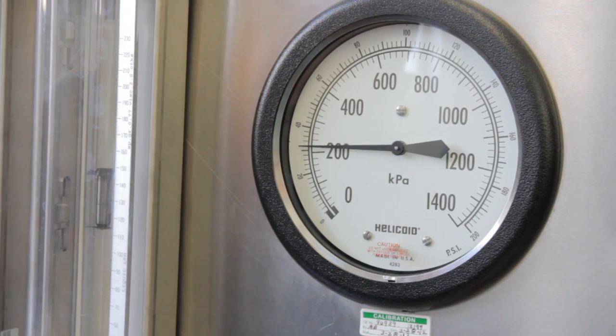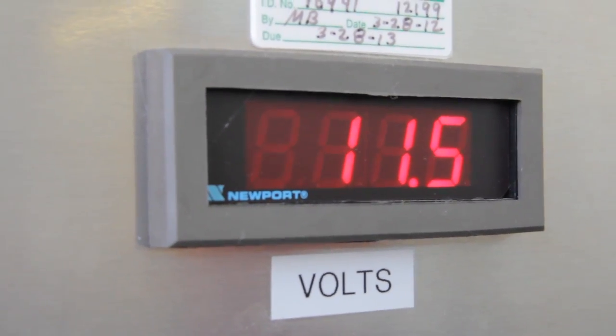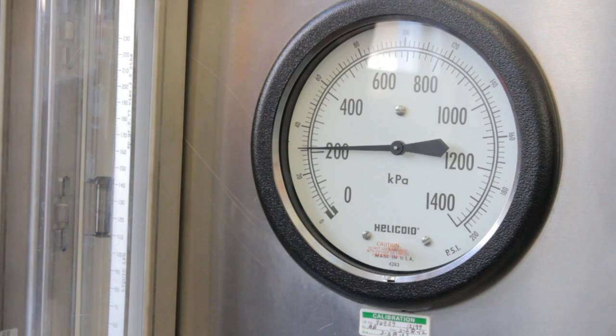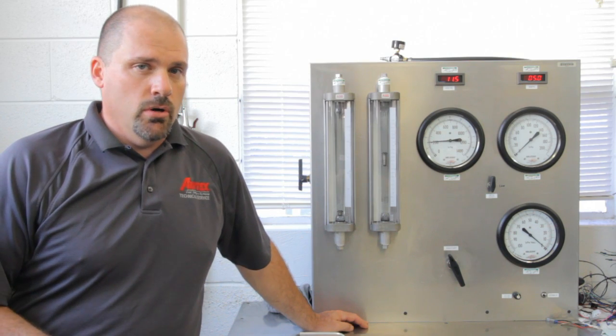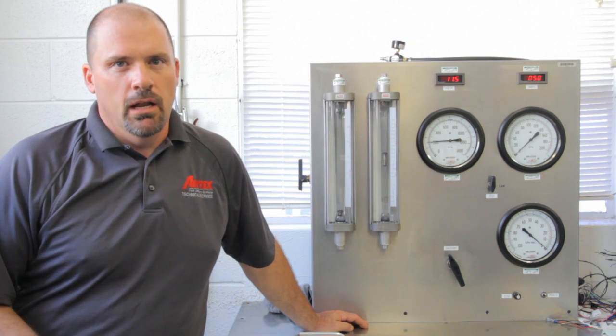We'll reduce the voltage again by another volt, and now we're down to about 30 psi and the liters per hour is down to about 140. Because of this just two volt drop, the vehicle may exhibit drivability issues of hard start, poor acceleration, and many other things can be created by low voltage.